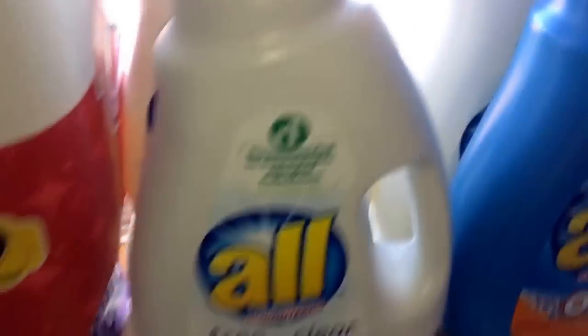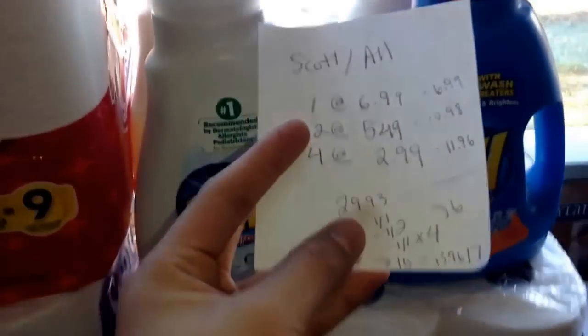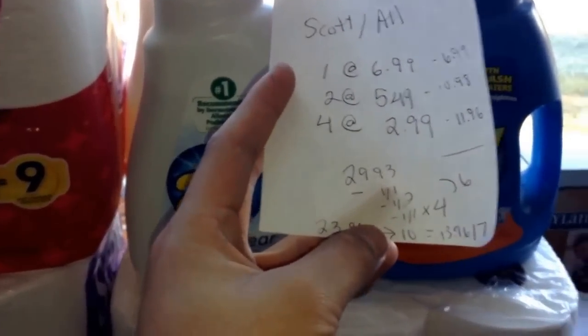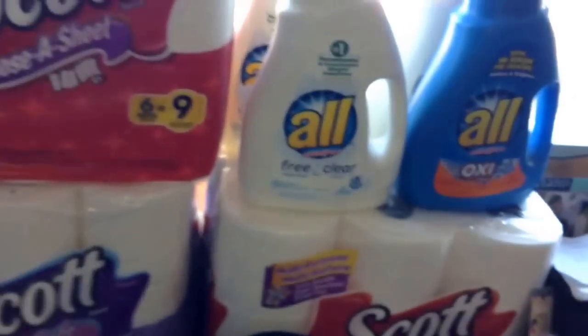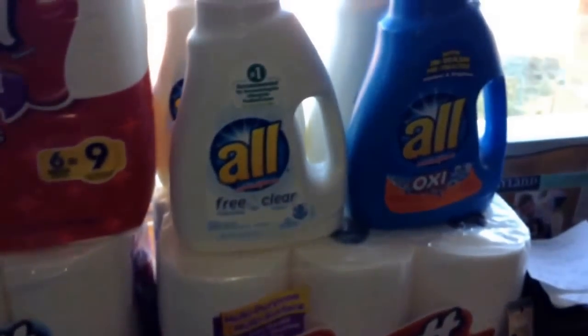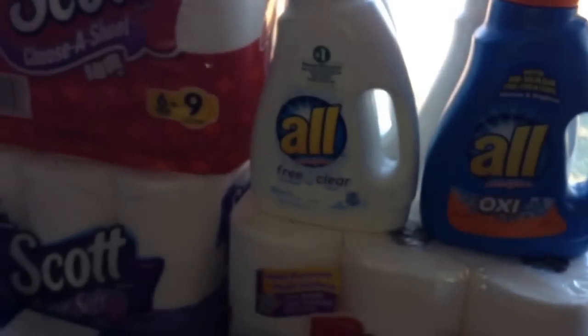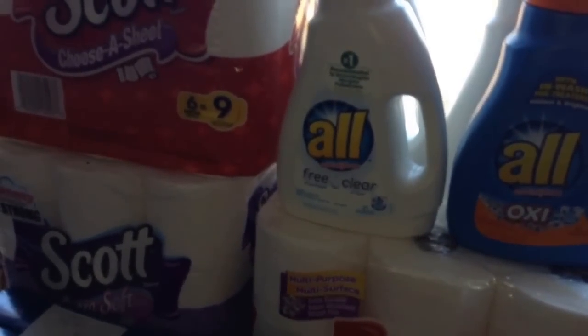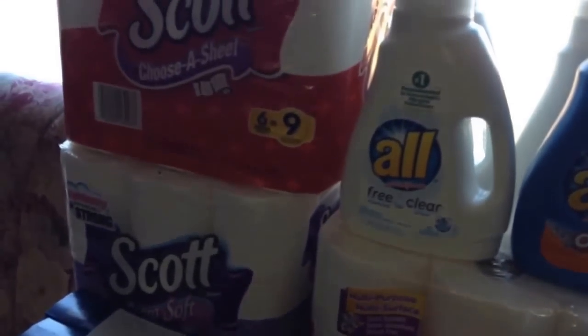I forgot to mention on the Scott and All deal — my cashier had to force print my ECB. However, because of the 98% rule, this should have worked. I bought one of the detergents in a separate transaction because I had a couple extra bucks I could have used. I think that's what might have messed it up. It said I had a dollar to spend, so I told the cashier, and she just manually force-printed me an ECB.